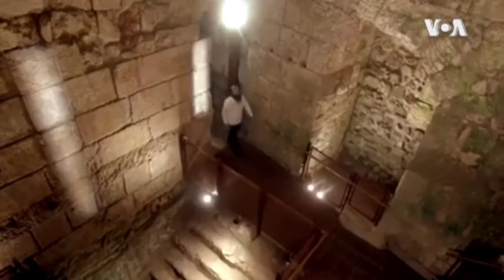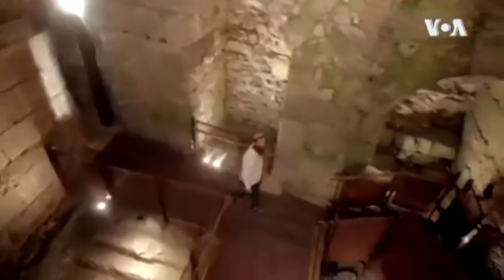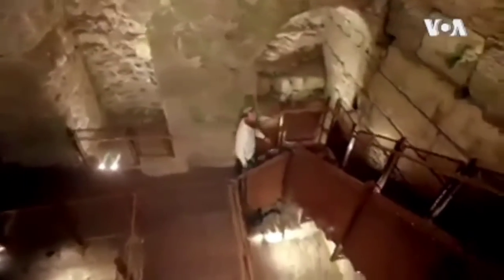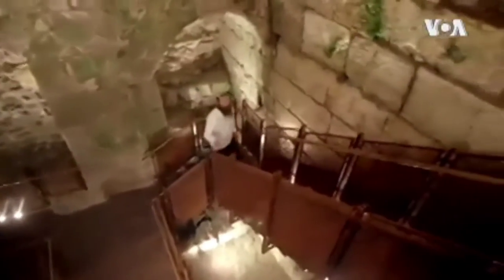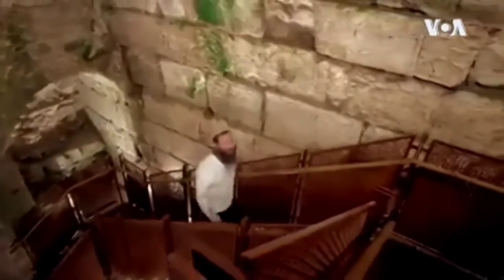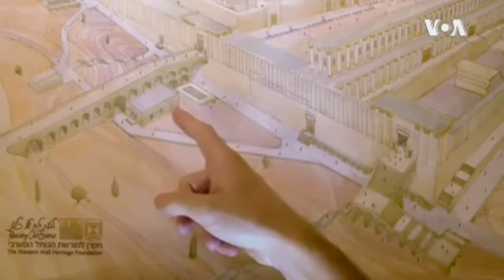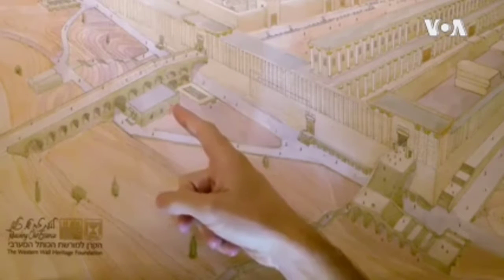The immense rooms were used as a triclinium, or a rest area, for Israelite dignitaries on their way to the temple. The rooms will be a new feature on the route of the western wall tunnels, an archaeological site adjacent to the western wall — the only remaining part of the second temple complex, destroyed in 70 AD by the Romans.